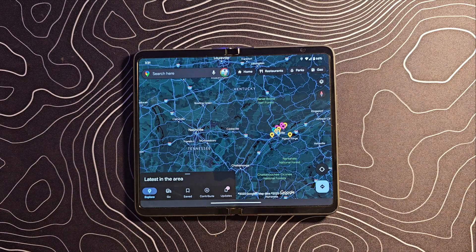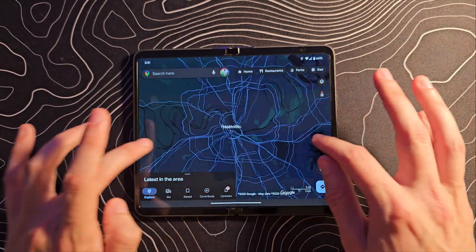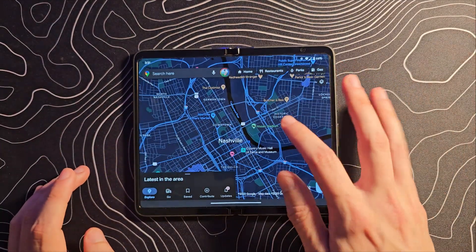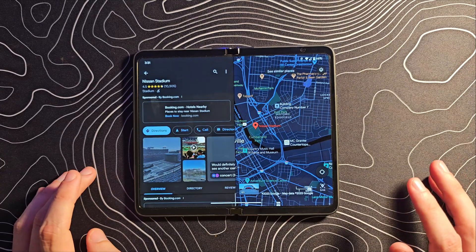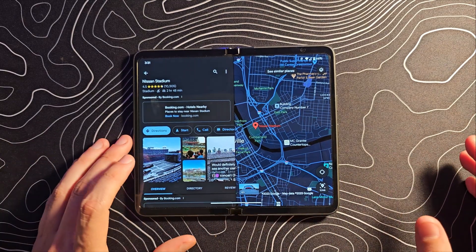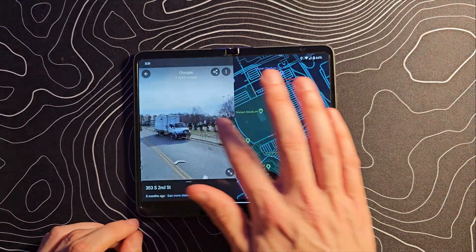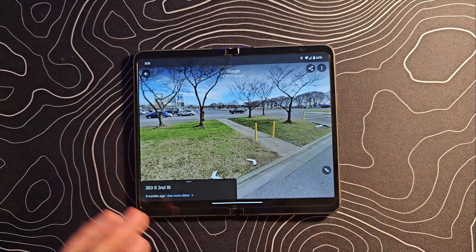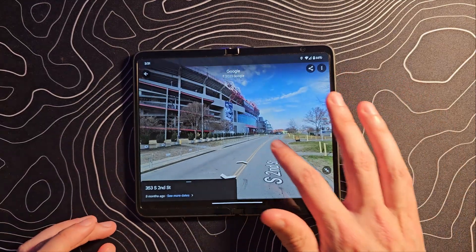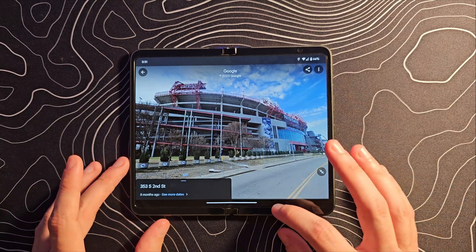How about Google Maps? This is another great one on large screens. We'll zoom into Nashville and pick Nissan Stadium, home of the Tennessee Titans. You can see this nice dual panel layout. You can also zoom in, drop a pin, and go into street view mode, which can also be full screen. Look how smooth these animations are — just a really solidly well-made app.